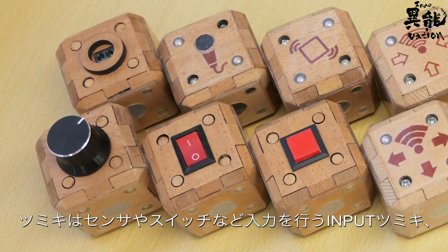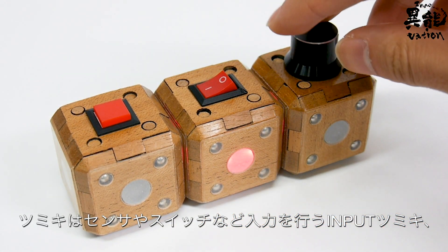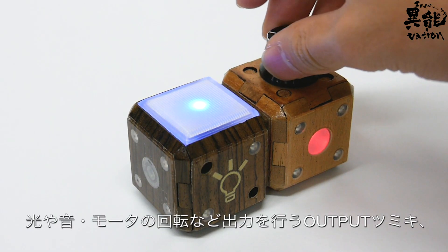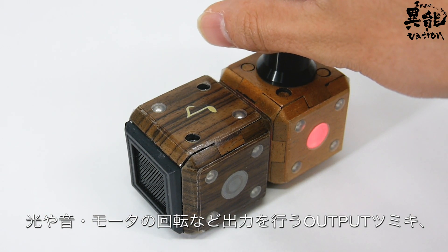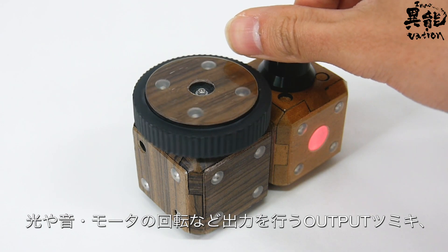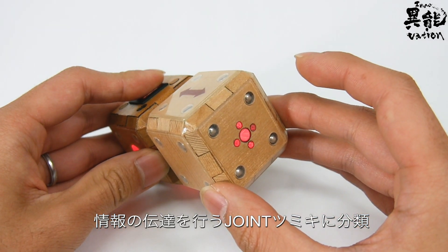The input Tsumiki receives instructions via switches and sensors. And the output Tsumiki emit light, sound, motor movement, and more. Joint Tsumiki transmit information from one block to the next.